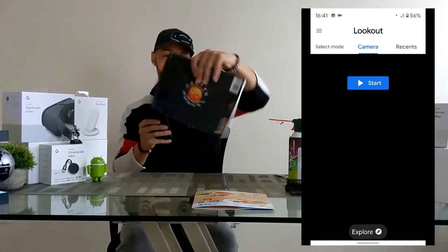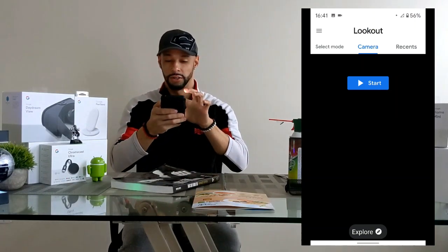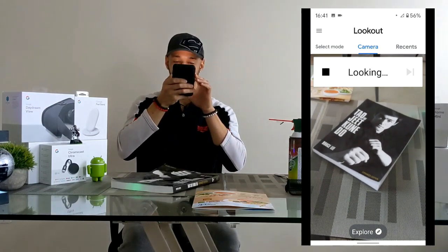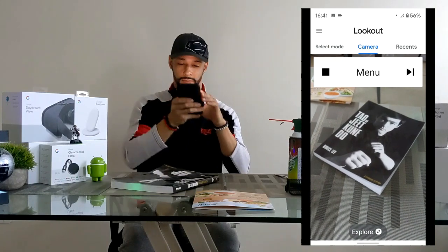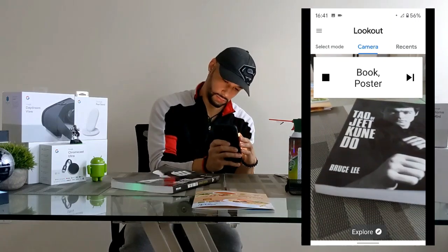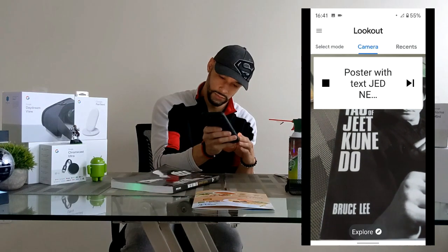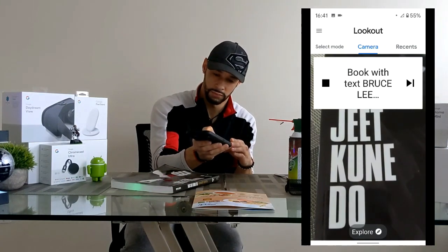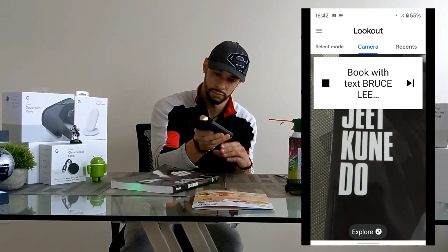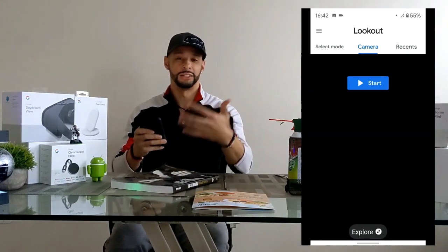The last item is a book, which we put down to test. The app first says 'menu at 12 o'clock,' then 'book poster at 12 o'clock,' then 'poster with text — Jeet Kune Do, Bruce Lee.' Finally it correctly reads 'book with text — Bruce Lee's Tao of Jeet Kune Do.' It was wrong at first but eventually got it right.